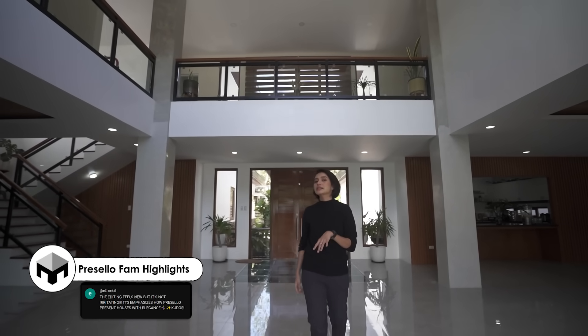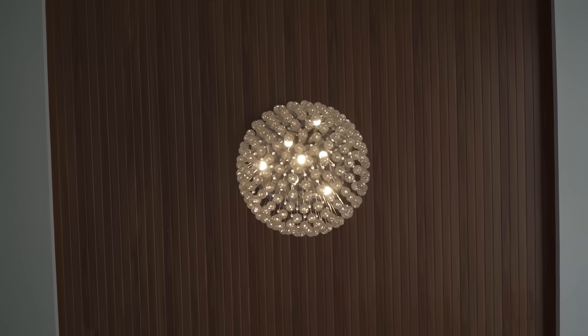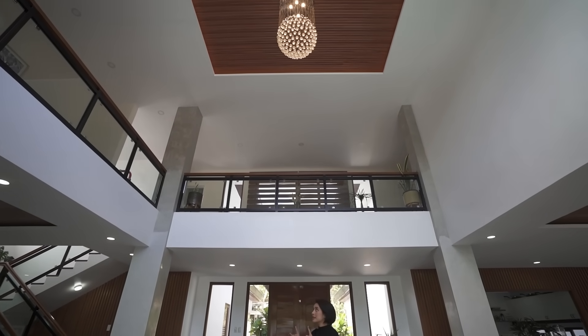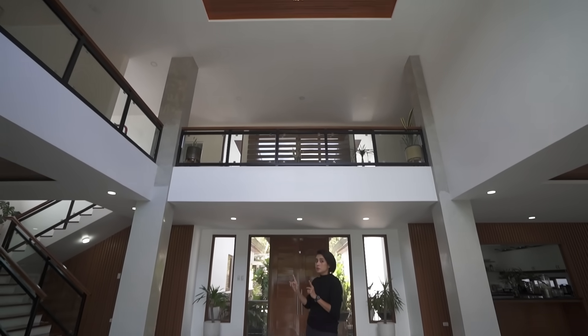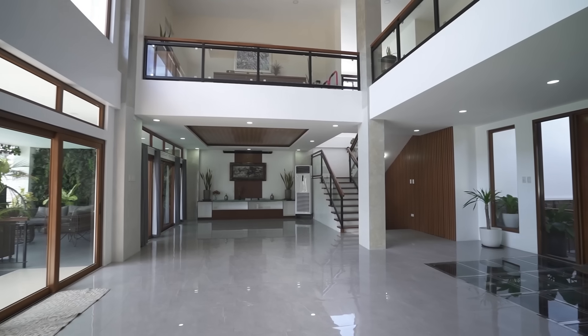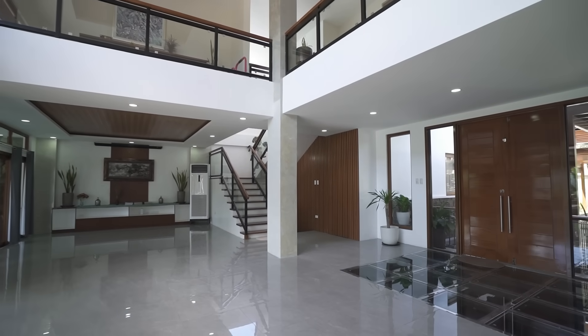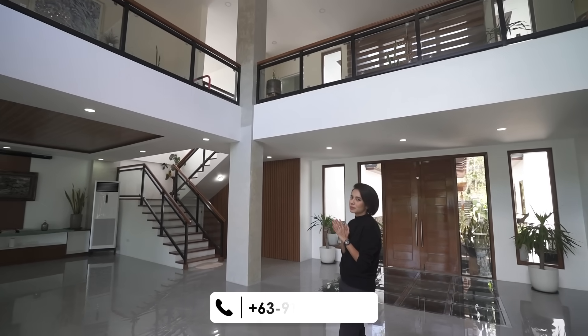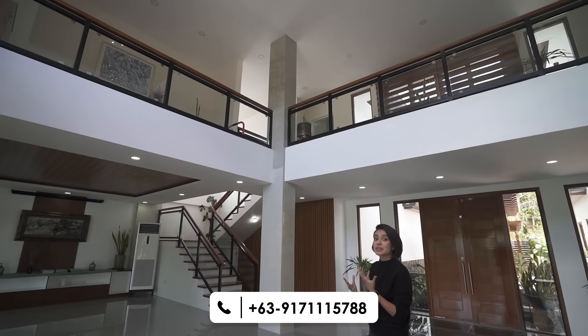Here in this high-ceiling area you have a chandelier, and again you have a view of the second floor where you'll notice a beautiful contrast: white or flat white paint, cement-like finishes, matte black, and then wood. Super calming to look at because it's so cohesive.